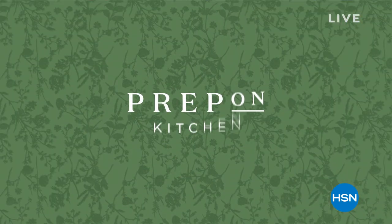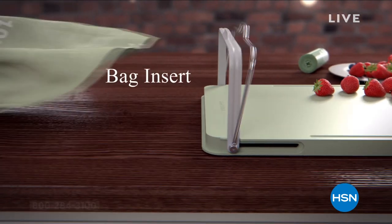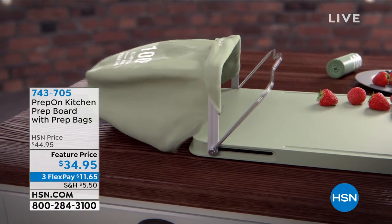Because the prep is what we don't like, right? The prep is the part that's just difficult. Well, we have the perfect solution. We're going to start it off where we all start because when it comes to prep, it's all about the chopping. It's all about that cutting board.